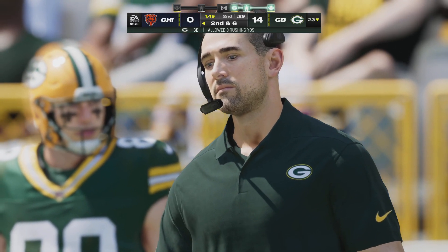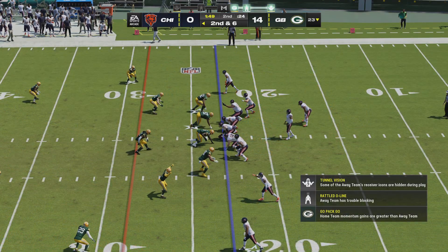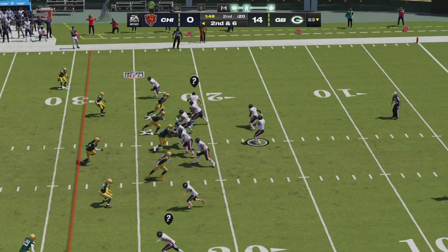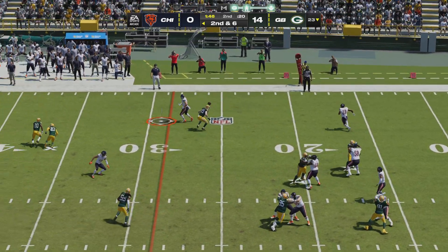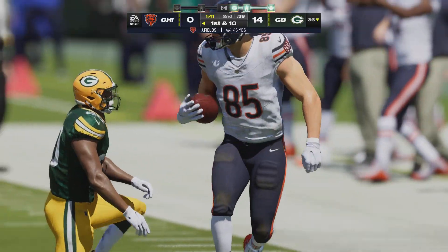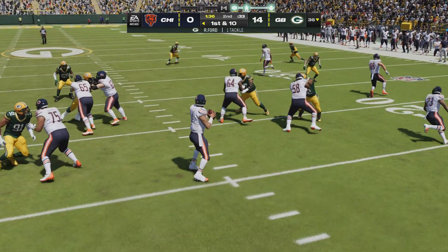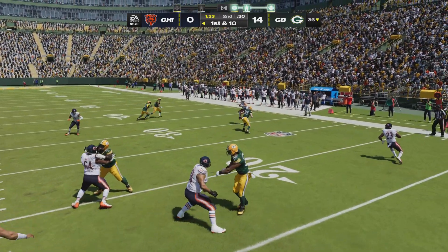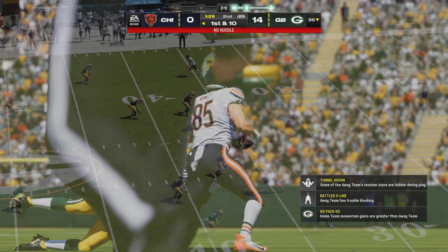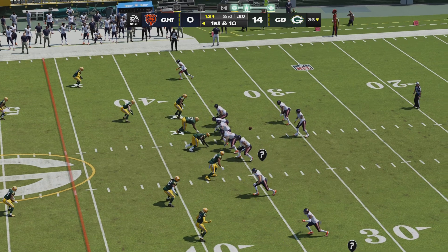It's now second and six. Here's Fields — complete right side to Kmet, and they're able to get this one across the 35. Fields to Kmet there for a Chicago first. When you're struggling on offense, you're looking for anything possible to get you going. Sometimes you do it like basketball teams that don't normally press — you put a press on, bring people to life, make them move a little bit quicker. Maybe that'll help them as they head towards the half.